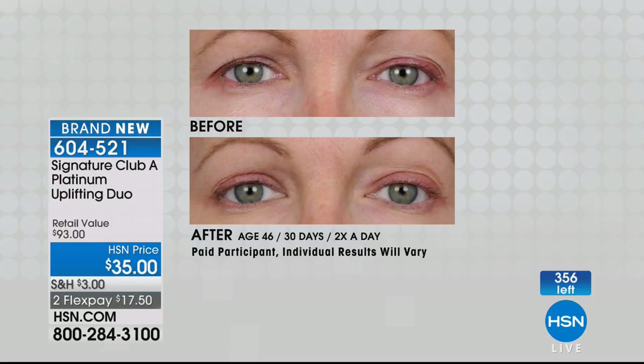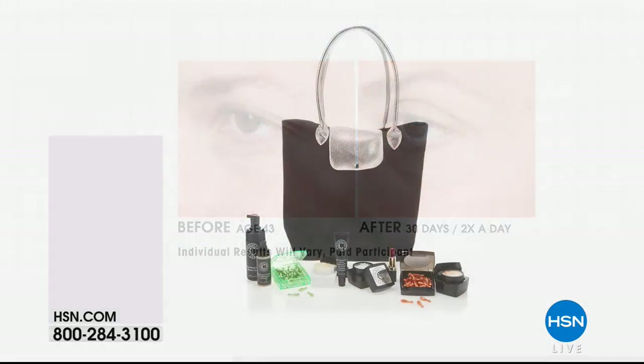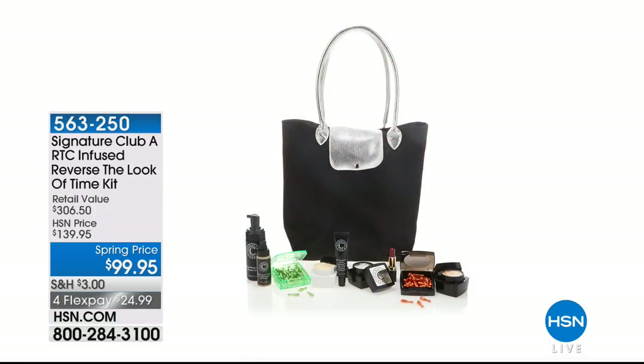This is right up our alley here for the HSN girl that wants lifting, that wants firming. If your skin is sagging and drooping and falling and you just look tired all the time, I want you to try platinum. You still need your wrinkle creams — when they're not working and you still look saggy and baggy, that's because you need an uplift. Pick it up and use your wrinkle products. It's the best of platinum. 340 remain.